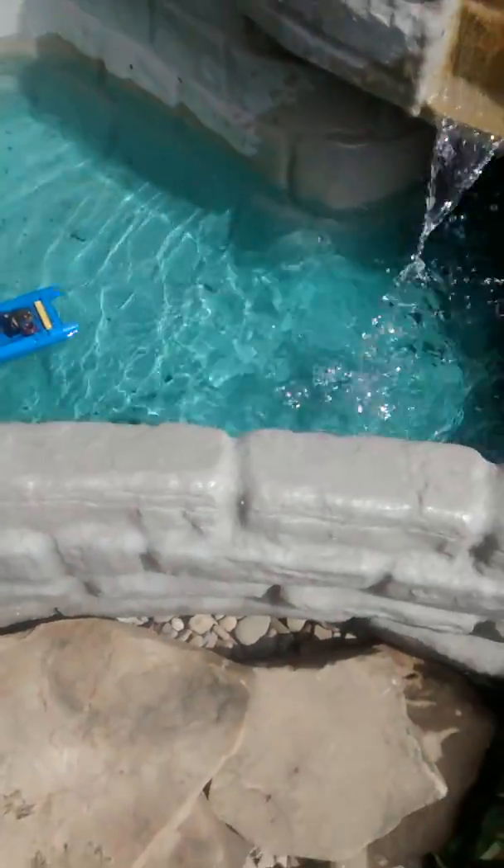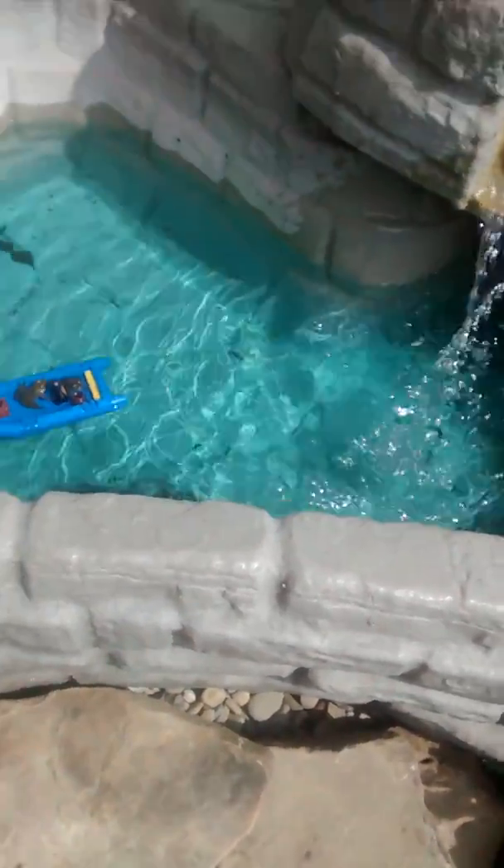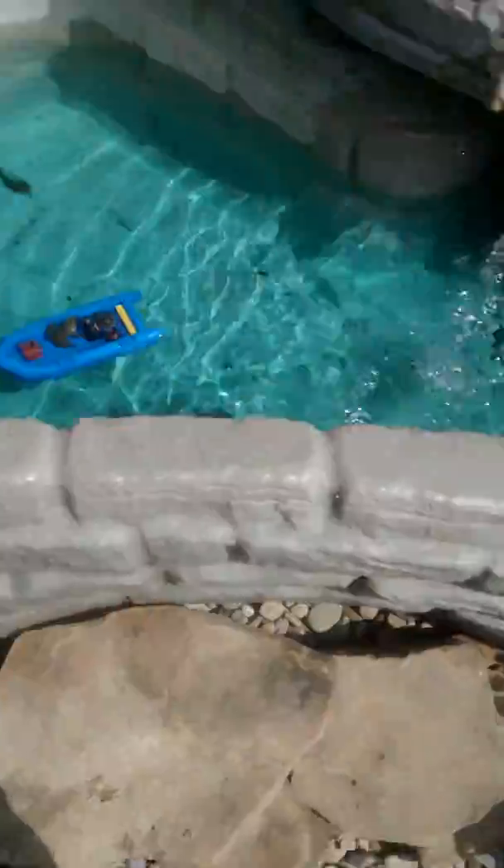I'm back with another video and today I caught two frogs. Here they are. Oh there they go guys.